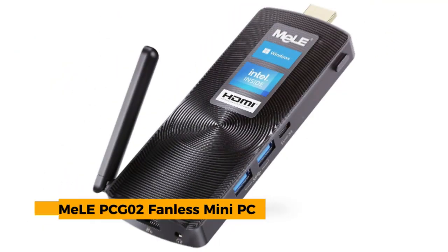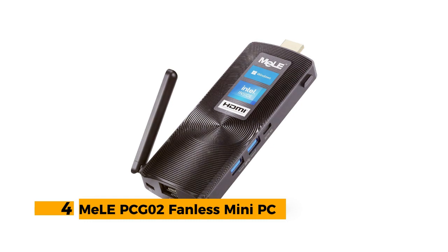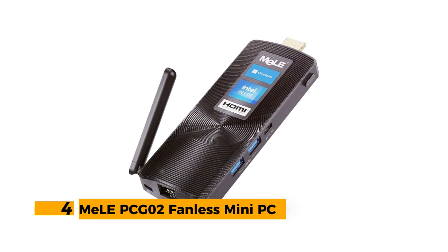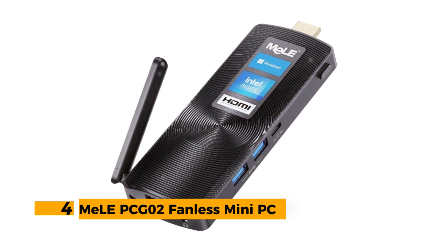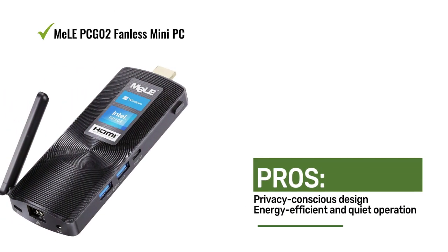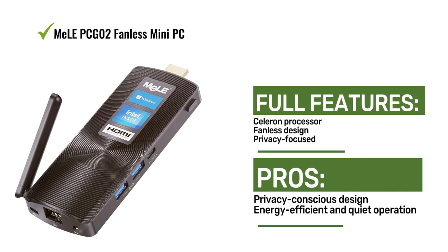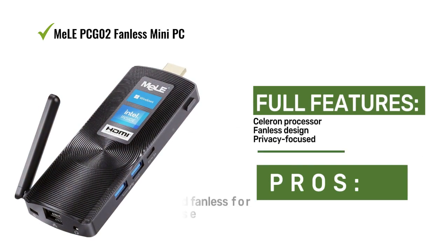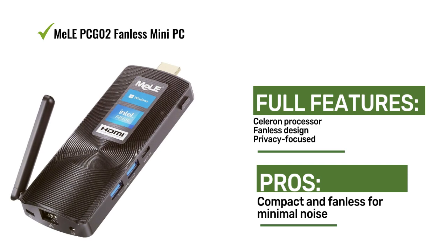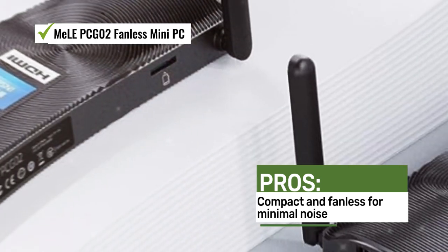Number 4: Meal PC G02 Fanless Mini PC. The Meal PC G02 Fanless Mini PC runs Windows 11 Pro and features a Celeron processor. Meal prioritizes privacy and data security, ensuring compliance with privacy protection laws, and offers energy efficiency and reliable performance in a fanless design.